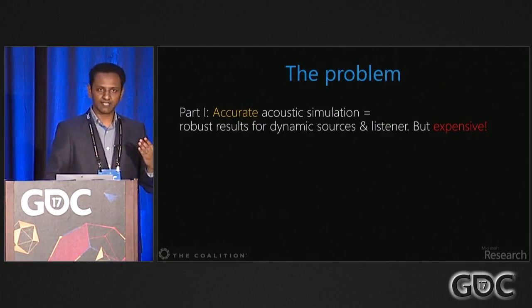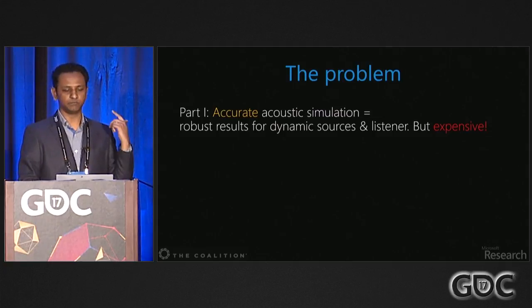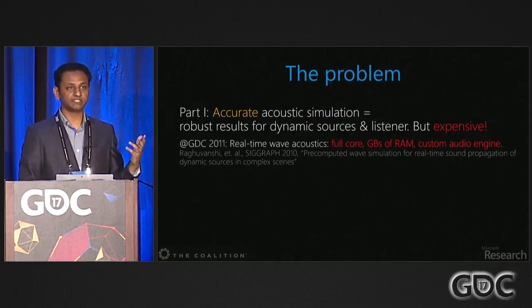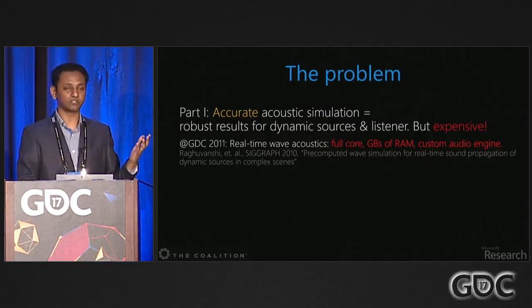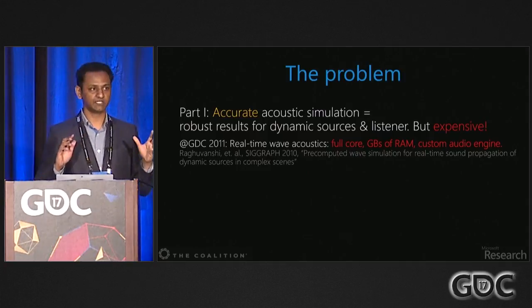As soon as we started thinking along these lines, we realized we had a two-part problem. Part one: doing accurate simulations is expensive if you want moving sources and listeners. In GDC 2011, I had given a talk on a research system that could, for the first time, do real-time wave acoustics, and this formed the basis for Triton.